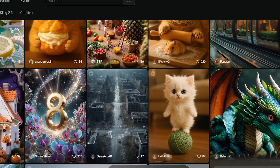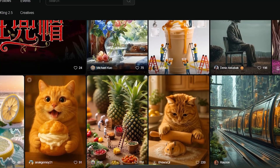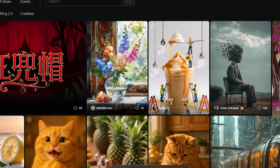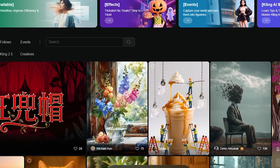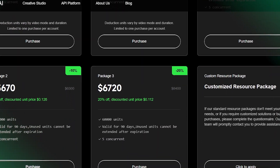Of course, that's not everything this site can do — there are plenty more features waiting for you to explore, but I won't spoil all of them in this video. I want you to try it out yourself, see what you can create, and share your thoughts in the comments below. I'd really love to hear your experience with it.